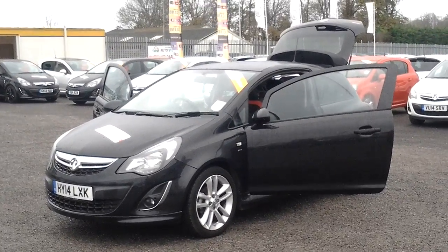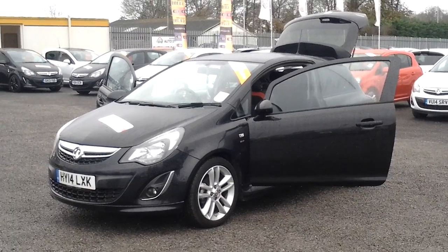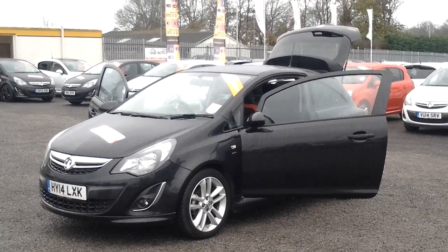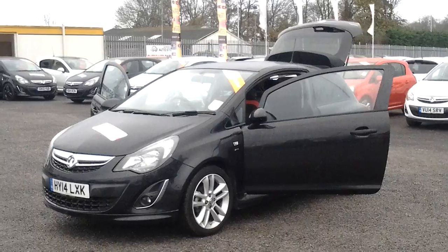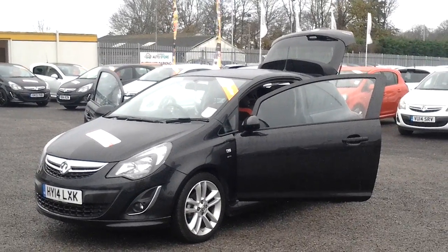If you'd like any more information on this car, please feel free to give us a call at FG Barns Auto Store in Maidstone. Our telephone number is 01622 755531. I'm one of the sales executives and we'll be more than happy to help you.